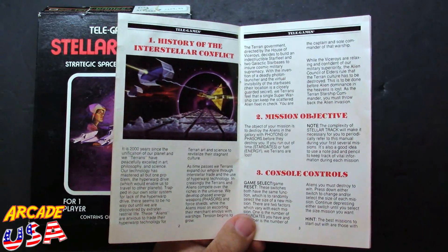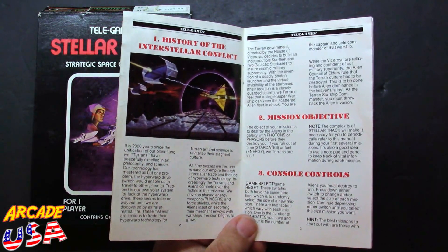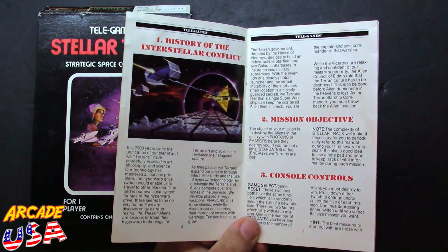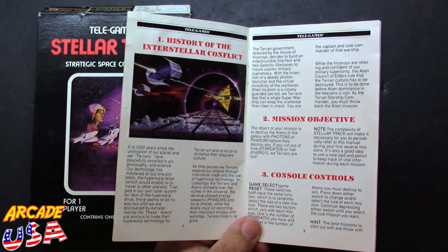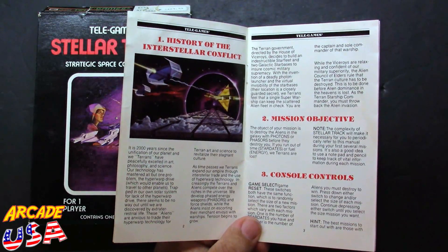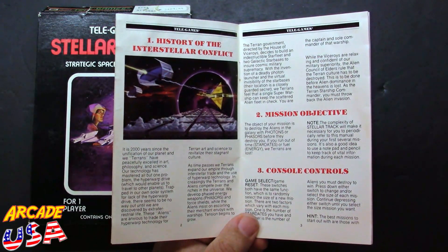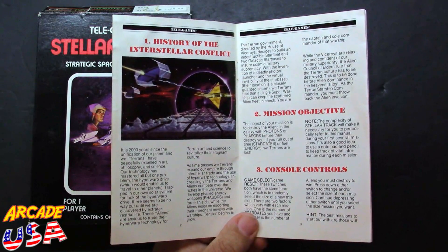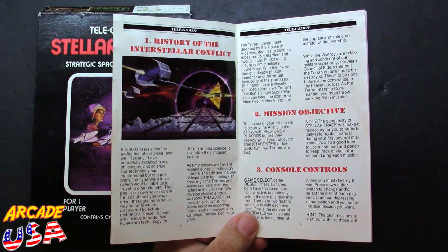It is 2,000 years since the unification of our planet, and we Terrans have peacefully excelled in art, philosophy, and science. Our technology has mastered all but one problem — the hyperwarp drive — which would enable us to travel to other planets. Trapped in our own solar system for lack of the hyperwarp drive, there seems to be no way out until we are discovered by extraterrestrial life. These aliens are anxious to trade their hyperwarp technology for Terran art and science to revitalize their stagnant culture.